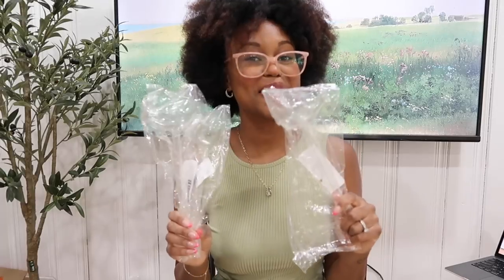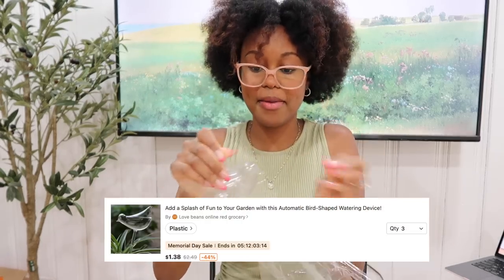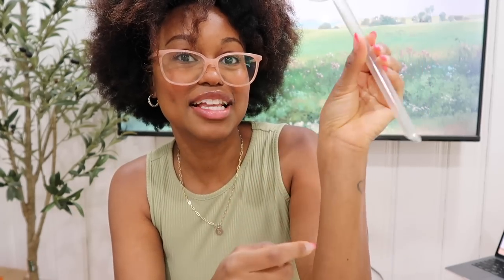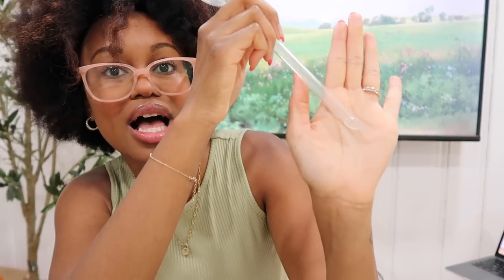The last category is things I got for the outdoor garden. First up I got these little watering devices to go in the window boxes out front — that's why I got three of them. They're in the shape of a little bird, which I thought was so adorable. At the end it has a little pointy piece so you can easily stick it into the ground.